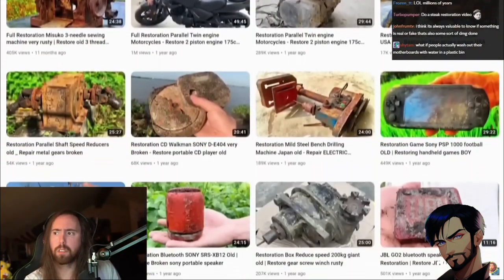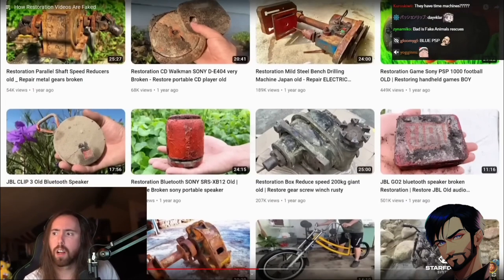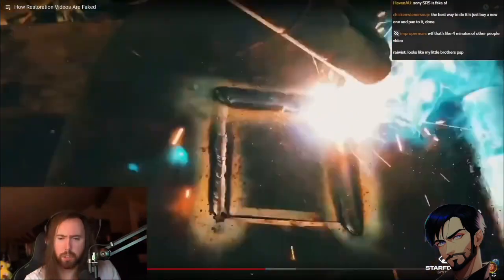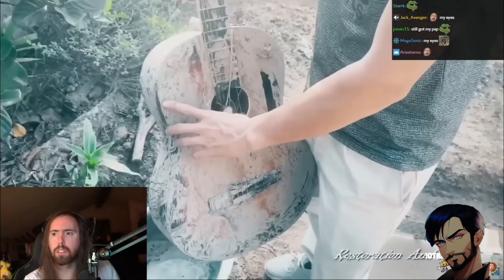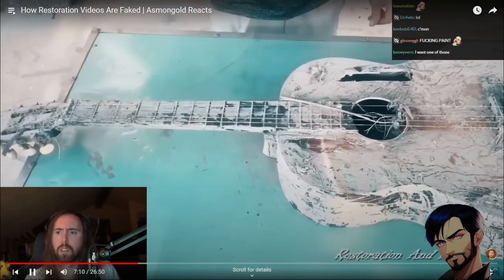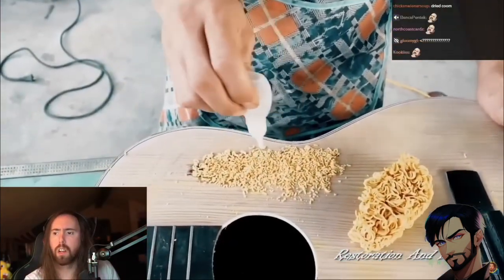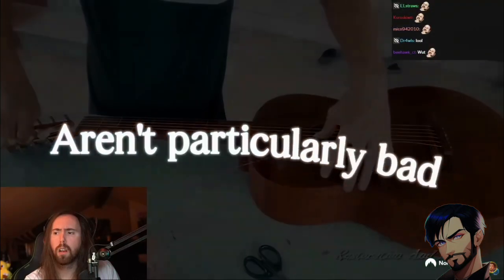With that in mind, many viral restoration videos begin to look very suspicious. A great example is a channel called Restoration and Metal, which has gained over 117 million views. Their video titled 'Antique Guitar Old Restoration' makes almost every mistake a fake restoration video could possibly make. They randomly find this broken guitar in their garden covered in mud, clean it up, and then use instant noodles to fix the hole. The real cherry on top was that they put the tuning strings on backwards.